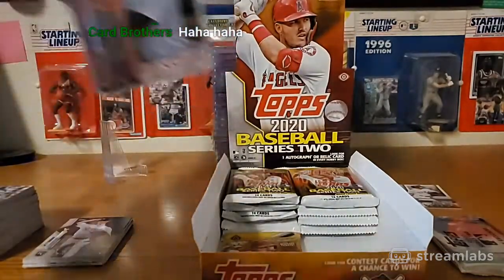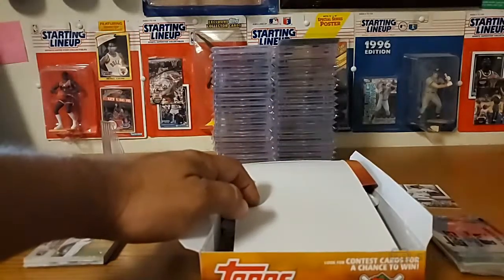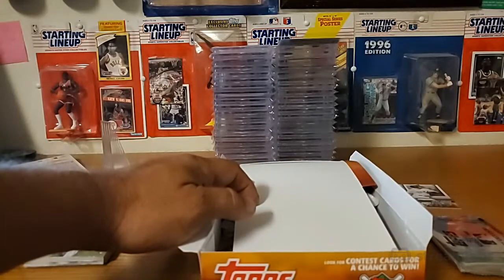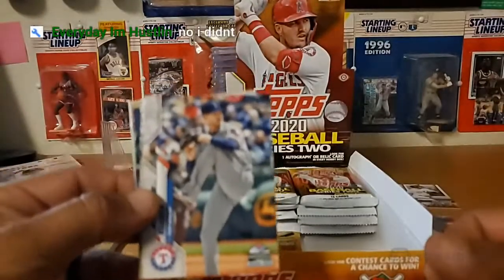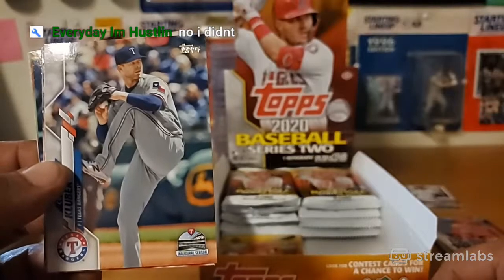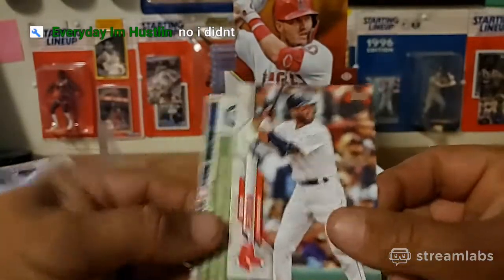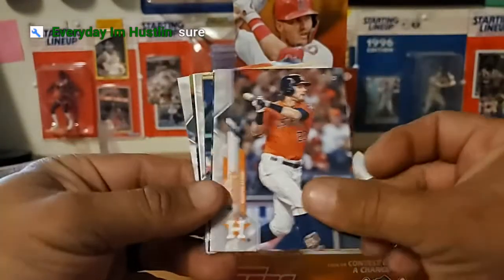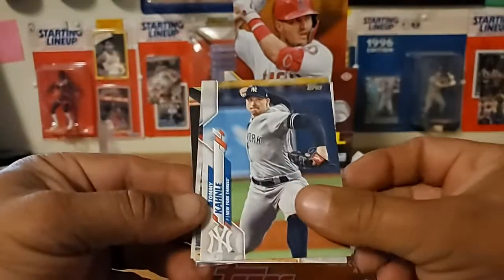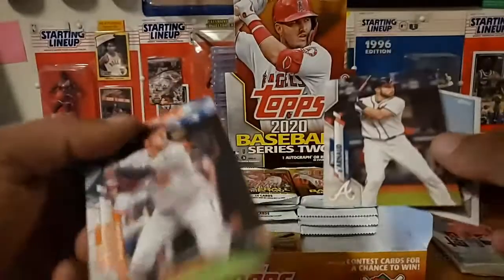Did you see all the stuff that came back from Beckett? I got the Super 7 - love that. The stuff I got back from Beckett, if you haven't seen, I'll recap them after this. Williams Astadillo, AJ Pollock, Jan Gomes, Josh Reddick, Martin Maldonado, Jake Cave, Manuel Margot, Tommy Cayley, Randy Dubok, JT Realmuto, Travis Darno, and a Steve Wilkerson.